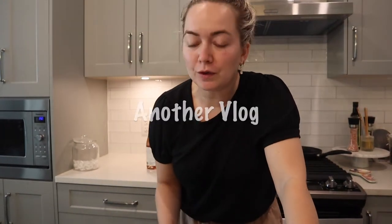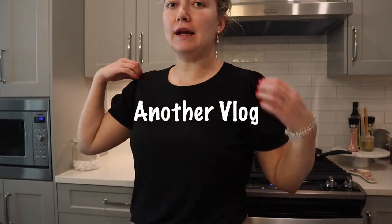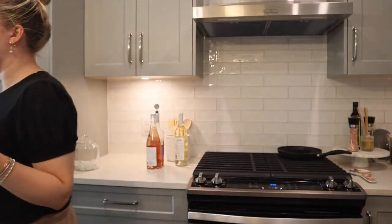Alright you guys, welcome back to another vlog. Today is Thursday and I actually just got back from holidays.